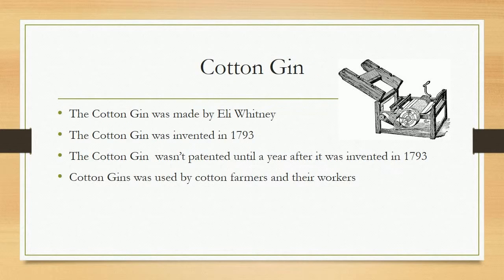Cotton Gin. The cotton gin was made by Eli Whitney and was invented in 1793. It wasn't patented until a year after it was invented. The cotton gin was used by cotton farmers and their workers.